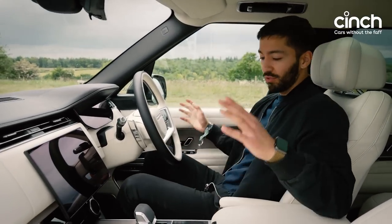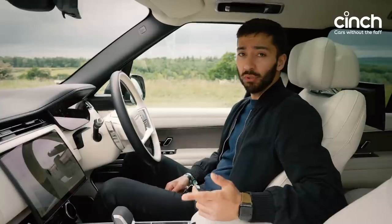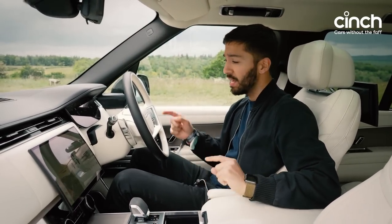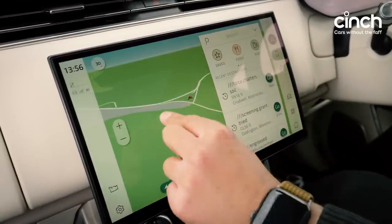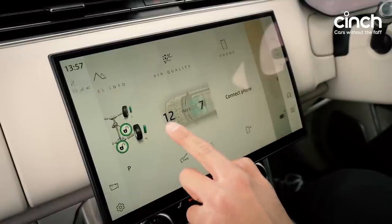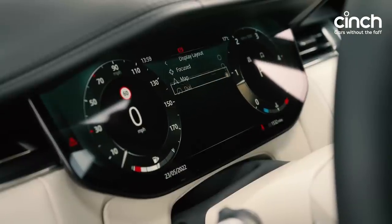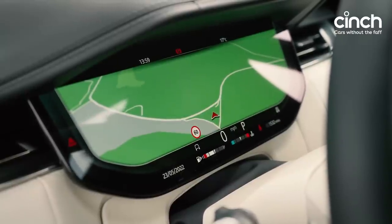Up at the business end of this Range Rover, there's tons and tons more tech, starting with the digital infotainment screens. These systems have been on other Jaguar Land Rover products, starting with the Jaguar XE. But they're really, really good. This curved infotainment screen is so nice to use — there's haptic feedback, it's really reactive, and I think it looks better than any other infotainment system out there. Then you've got the digital instrument cluster ahead of you, which is crystal clear, really high-end and premium.